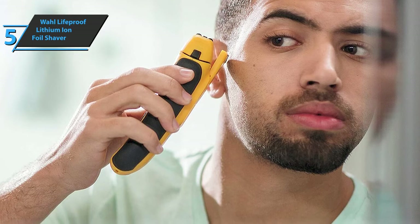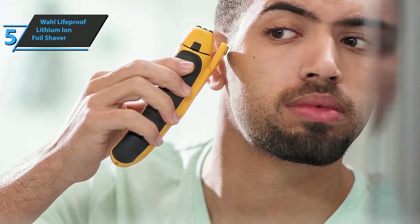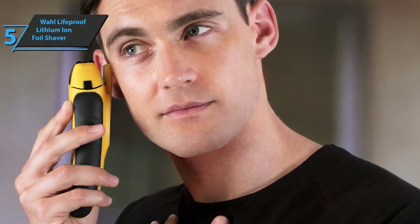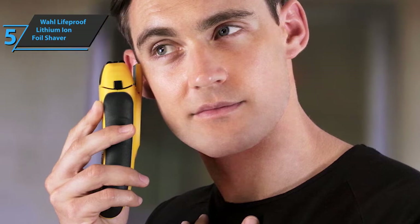For a more comfortable shave, there is also a specially designed pivot head that'll further increase your comfort, as well as a travel lock. The battery can last up to a year with just one charge, and a one-hour charge will give you 90 minutes of use — more than enough for most users.